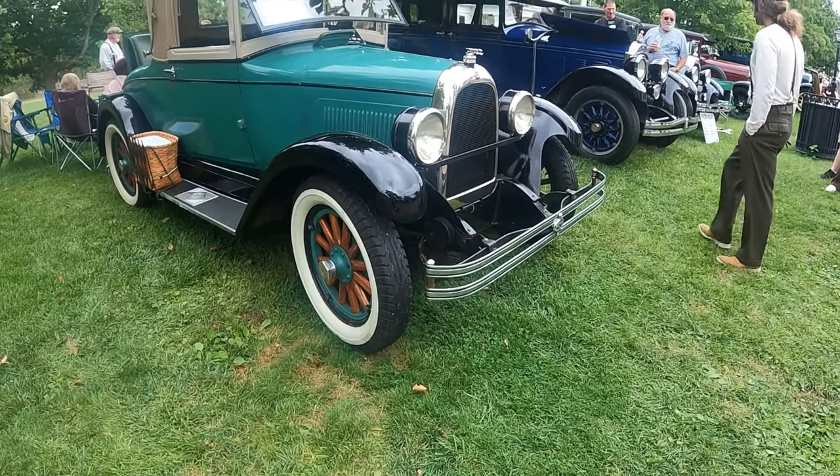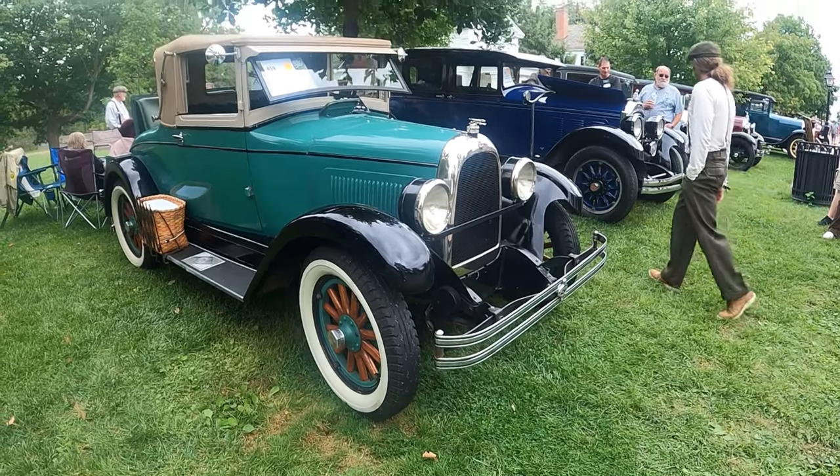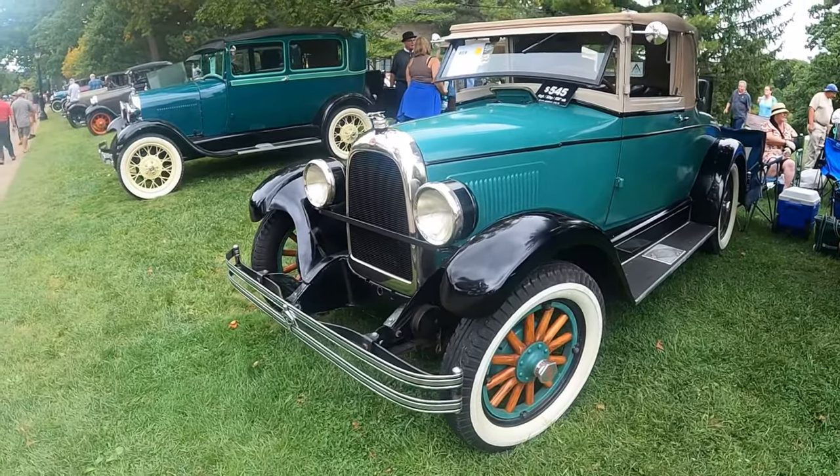The year is 1928, and this was the fastest, smallest, lightest car in the low-priced field — the Whippet.